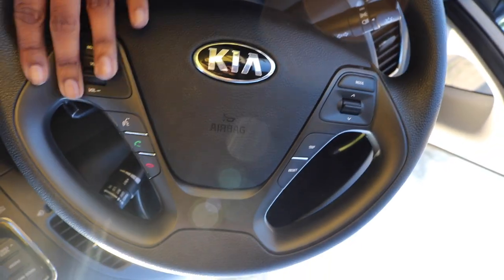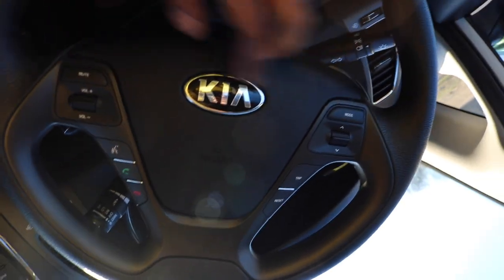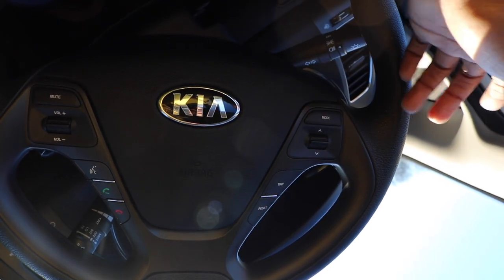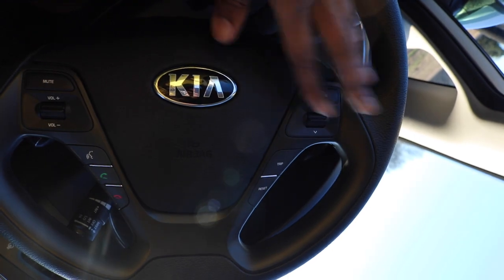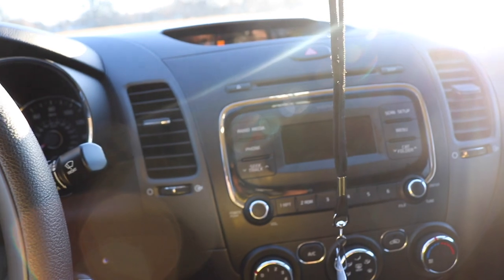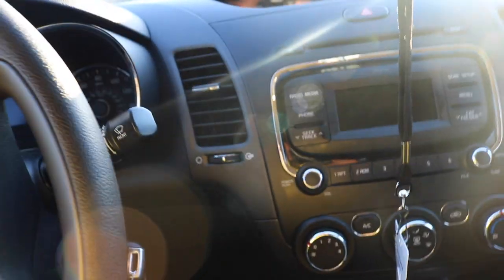As y'all can see, this is the volume button for the radio and stuff. This is like the mode button — it changes the mode. Let's start this off right now: I am not a professional. I have this stuff on this car and I don't know what everything does, but I'm going to let y'all know what I do know. So the mode changed — let me show you.